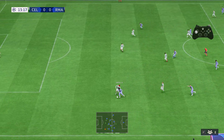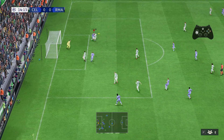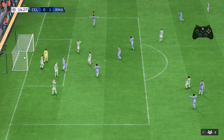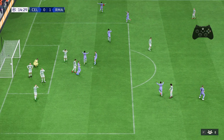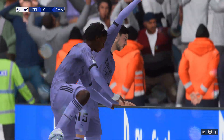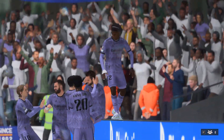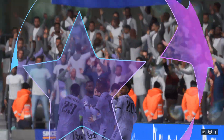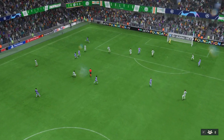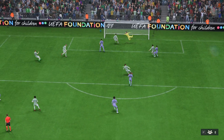Vinicius Jr with space on the flank, delivers towards the back post — and a goal to open the scoring! No wonder they're celebrating. Here's the replay — a really inviting ball played into the box, begging players to attack it, which makes it a fairly simple finish in the end. It's a really good goal.